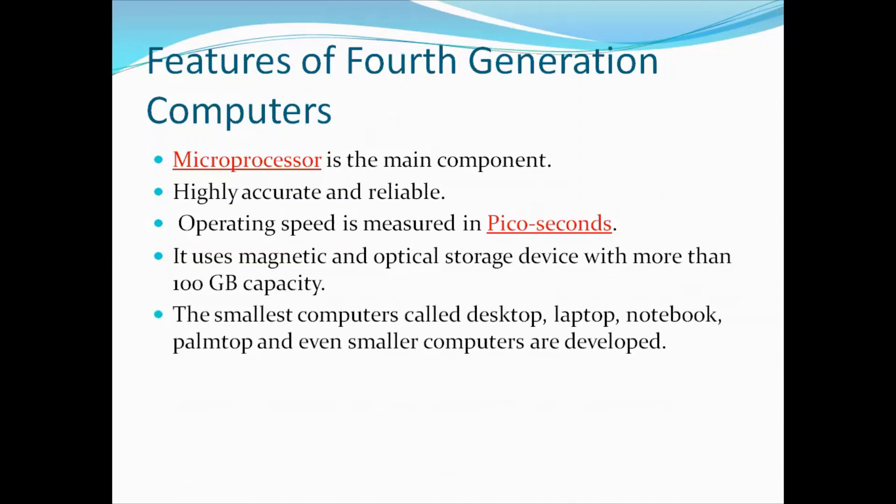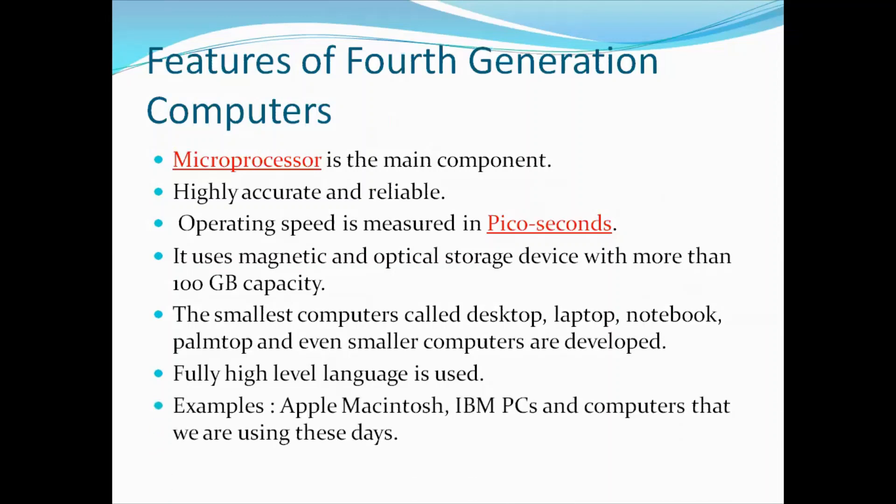The smallest computers — called desktop, laptop, notebook, palmtop, and even smaller computers — were developed in the fourth generation. The development of the microprocessor led to these compact designs. Fourth generation computers fully use high-level language to write programs. Some examples of fourth generation computers are Apple Macintosh, IBM PCs, and the computers that we are using these days.